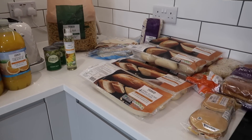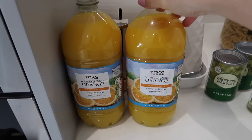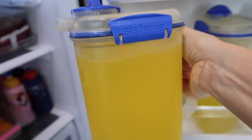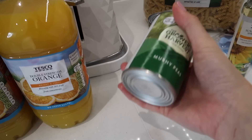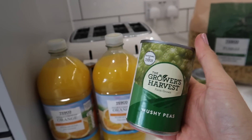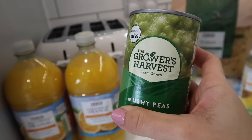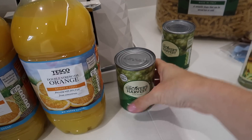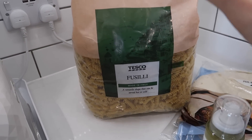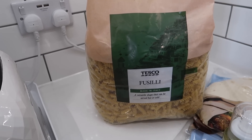Got two bottles of no-added-sugar orange squash for our fridge jugs — always nice and cold ready for meals. We've got two tins of mushy peas. These were cheaper than the Tesco own ones even though they are a Tesco brand — Growers' Harvest, exclusive to Tesco — but they were a better price. I've got a massive bag of pasta; we'll go through that in no time. I do like to buy big bags where I can because it works out a lot cheaper.